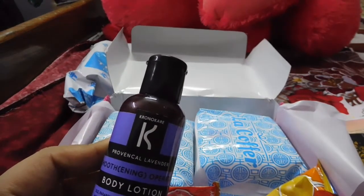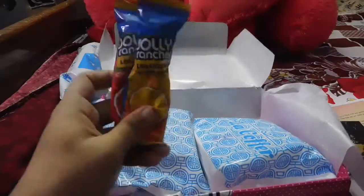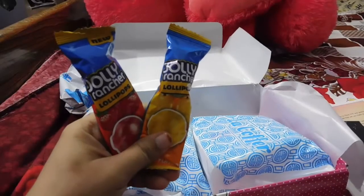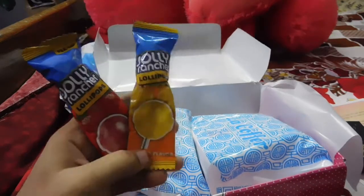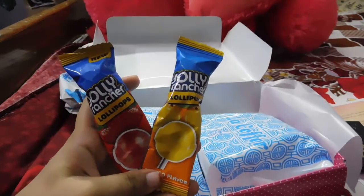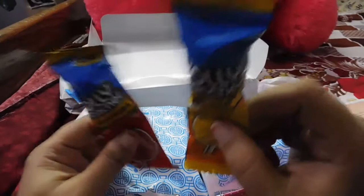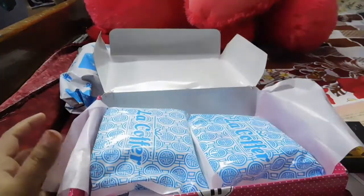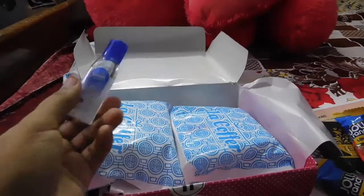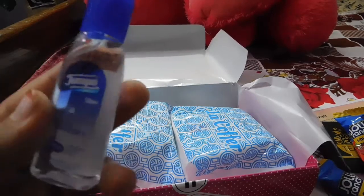The next products are two Jolly Rancher lollipops in strawberry and mango flavors. I must say this is a must-have in the box because we girls do have mood swings. I personally have a lot of mood swings during my periods, so I'm happy about this inclusion.